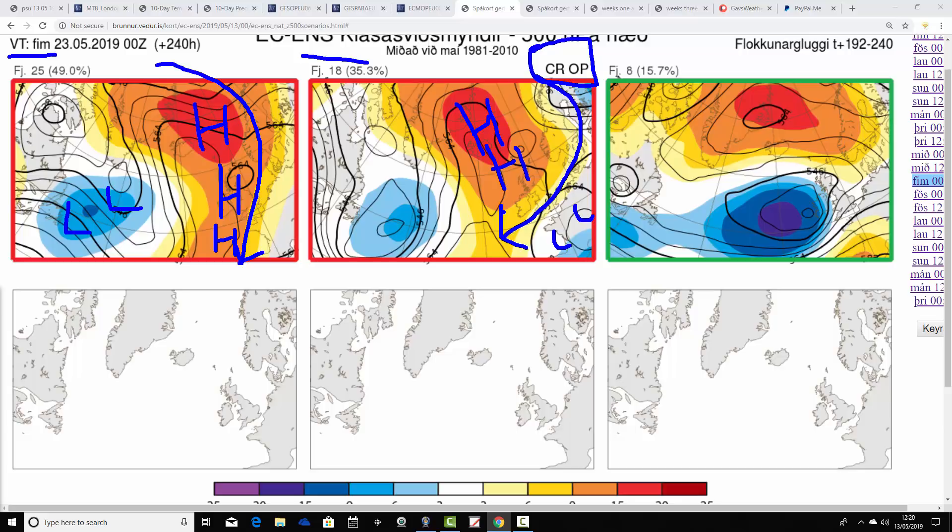There may be a few showers threatening down in the south. Then there's a minority option — just eight members — that has strong northern blocking, high pressure around Greenland to the north of Iceland, but these eight are bringing in low pressure from off the Atlantic with a deep trough. So obviously that's a much more unsettled solution — low pressure coming in from the Atlantic Ocean, bringing showers if not longer spells of rain.